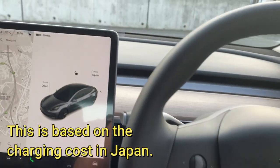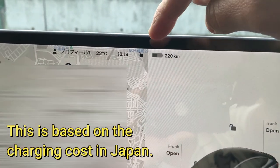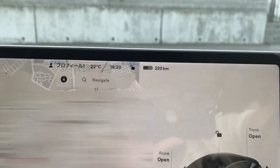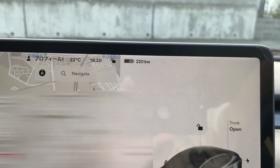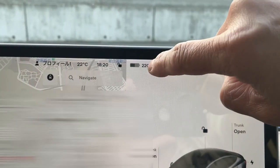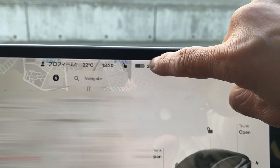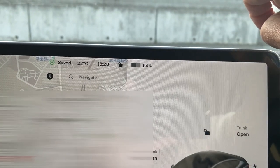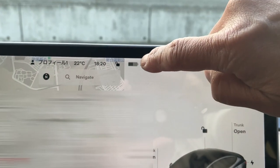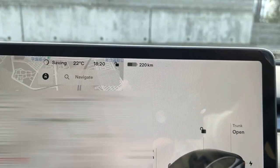I'm in my Tesla. On the tablet you'll see a battery — it displays how much battery power I have in kilometers. I currently have 220 kilometers of battery power left. If I want to see the percentage, I just press this number and it switches to a percentage. So I have 54% left. Pressing the percentage changes it back.